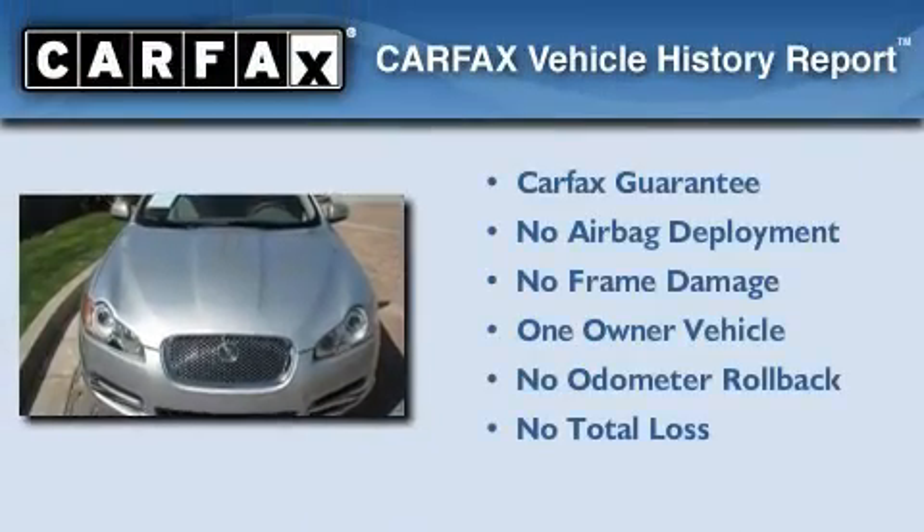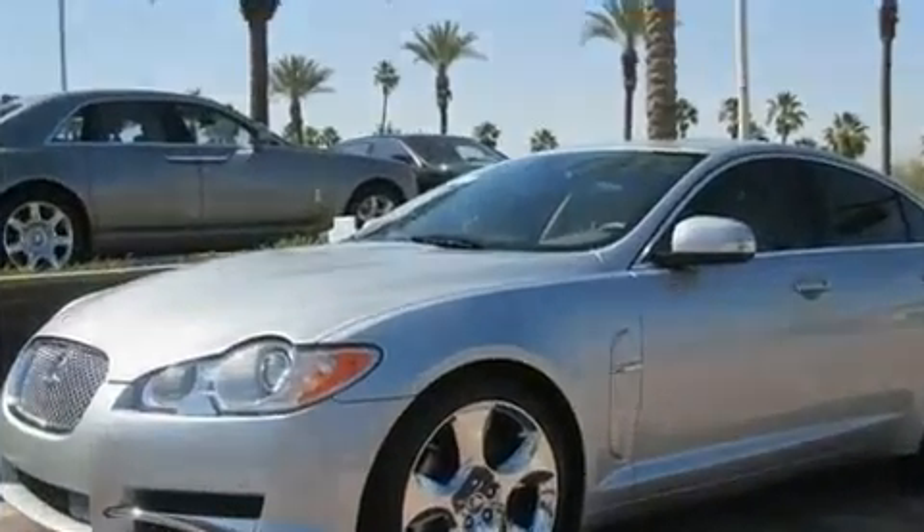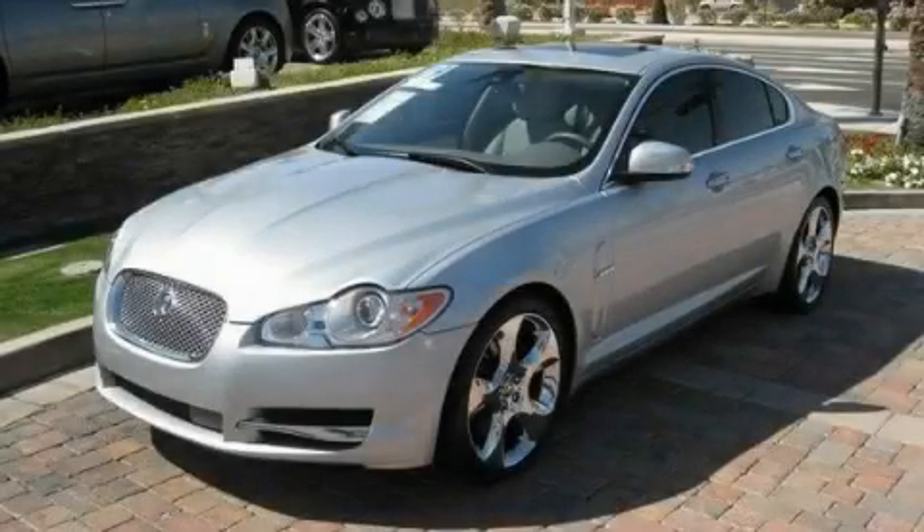This Jaguar has had only one owner, and it qualifies for the Carfax buyback guarantee. Please call us today for more information on this great vehicle.